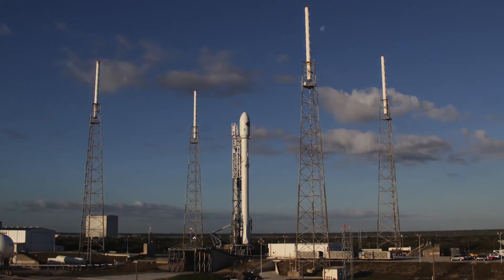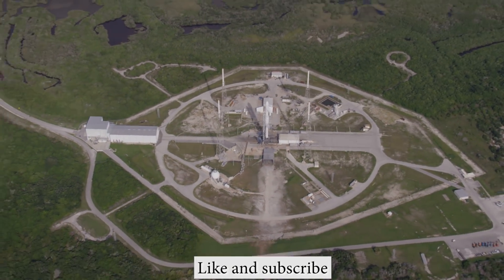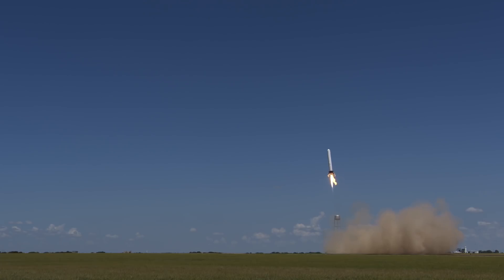That was a long two-part story, but I hope it wasn't boring. Please subscribe, like, and comment below what you think about Elon Musk's Space Race. Fast flights and safe launches to you!